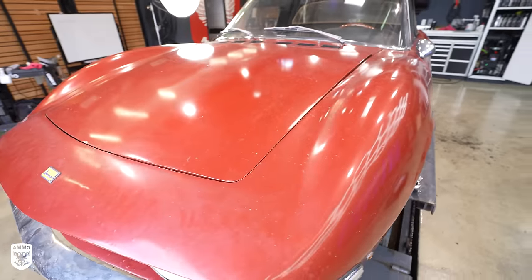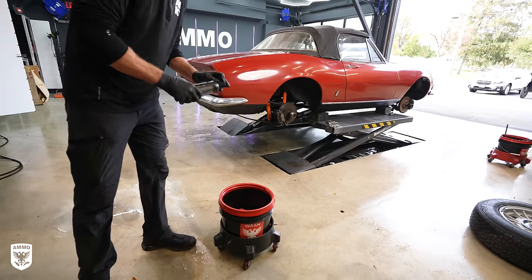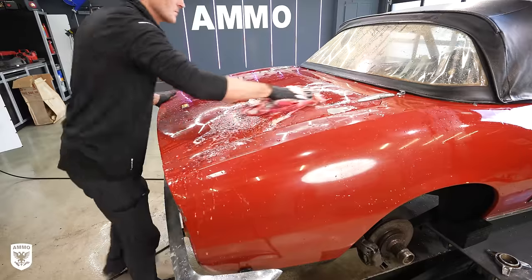Now, back to the Fiat. Up top — same thing: dirty, grimy, and moldy. So I filled my bucket with foam and a throw-away wash towel, then rinsed the paint and top before giving her her first real wash in 40 years.